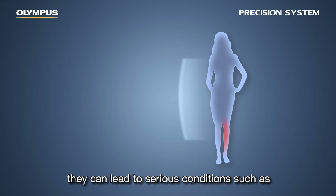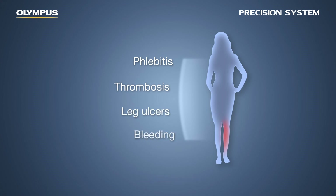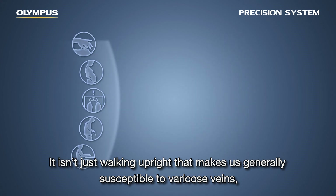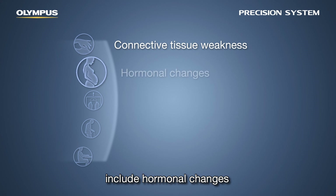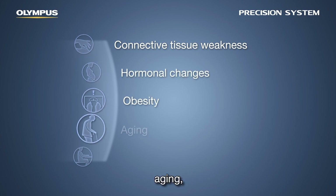They can lead to serious conditions such as phlebitis, thrombosis, leg ulcers, and bleeding. It isn't just walking upright that makes us generally susceptible to varicose veins, but also genetic weakness of the connective tissue. Factors contributing to how varicose veins appear include hormonal changes, obesity, and aging.